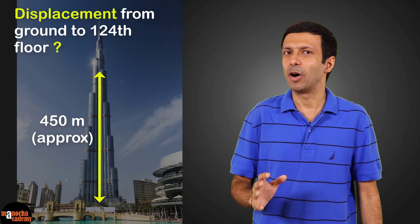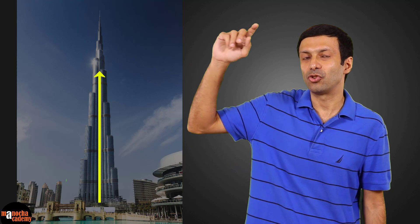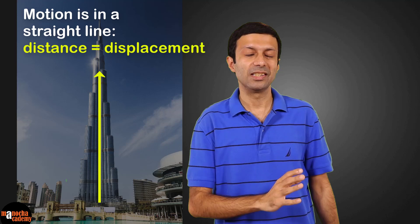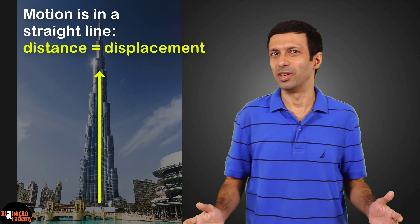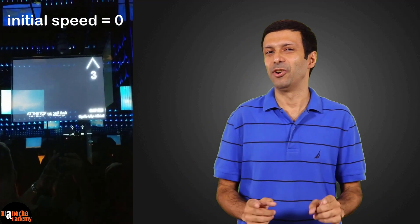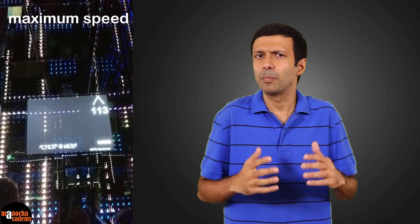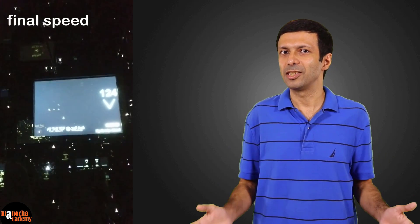If you think about it, in the elevator we are traveling in a straight line. And when the motion is in a straight line, distance and displacement are equal. So when the elevator starts, what is its initial speed? Zero. And while going up, the elevator reaches its maximum speed. And as we are approaching the 124th floor, the elevator slows down. And what is its final speed? Zero again.